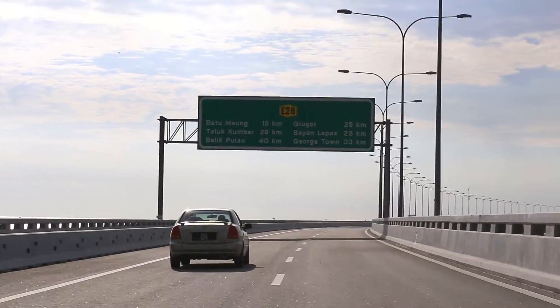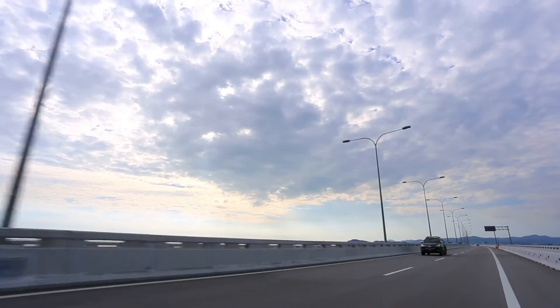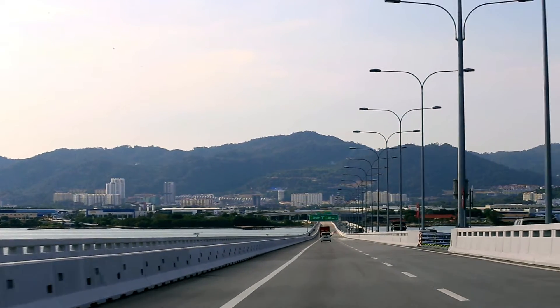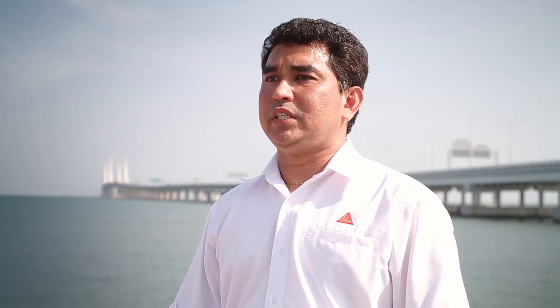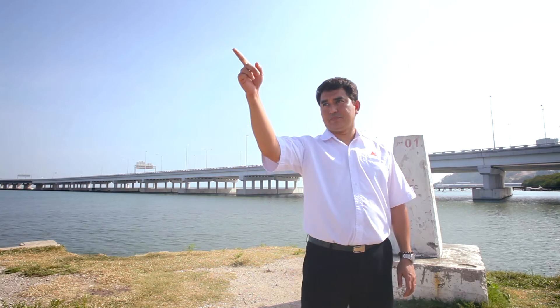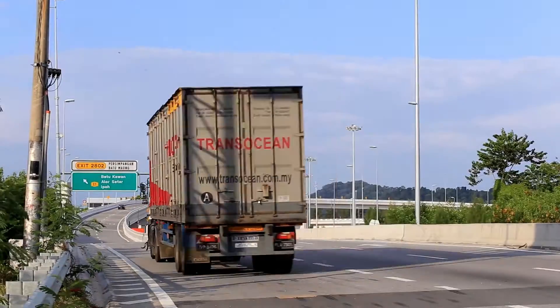Penang Second Bridge is 15 miles long overall, with 10 miles above water. It connects the mainland with Batu Maung on Penang Island. The new bridge has been built as a second bridge in order to reduce traffic on the old bridge which lies north of here. The bridge has been built to last 120 years without major maintenance.